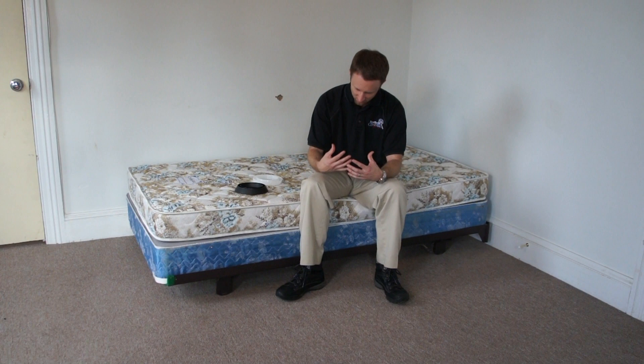In terms of effectiveness, what I want to know is what these can do in a low-level bedbug infestation — when there's only a couple of bugs, how often do these detect them? Research has shown that 70 to 80 percent of the time in low-level infestations, interception devices are a very effective tool. They're one of the better options for bedbug detection, but it can take a week or more to catch a bug. That's why we highly recommend just putting them in your home, leaving them in place, and cleaning them periodically.